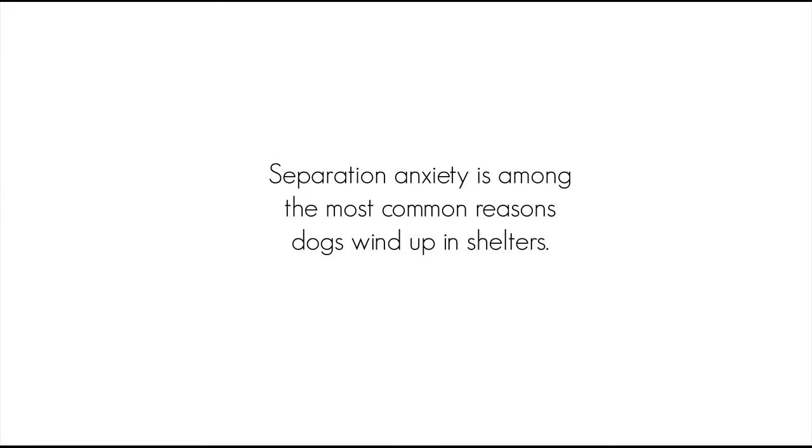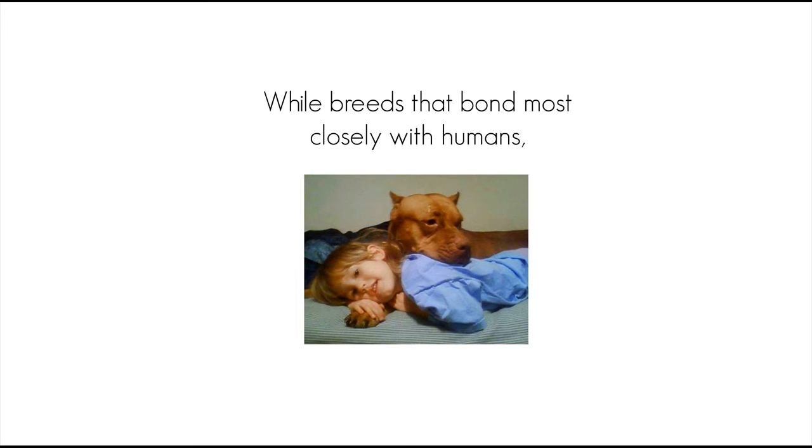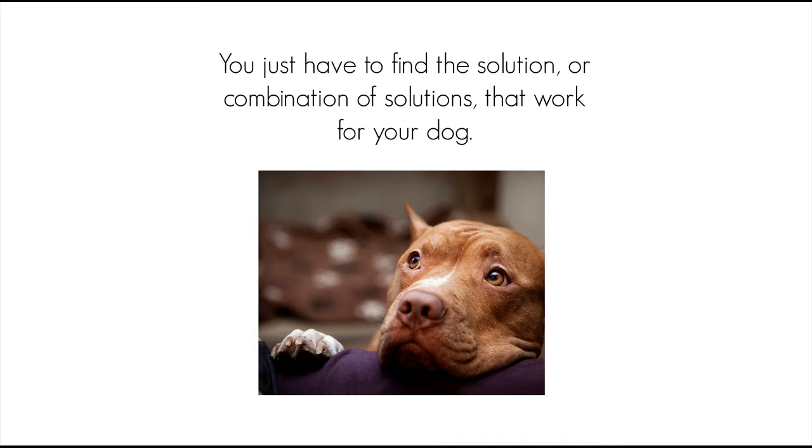Did you know that separation anxiety is among the most common reasons dogs wind up in shelters? Sad but true. But if your pit bull exhibits signs of separation anxiety, there's no reason for him to suffer such a cruelly ironic fate. While breeds that bond most closely with humans, such as the American pit bull terrier, may have a slightly higher predilection for developing separation anxiety, the good news is that nearly all of these cases are treatable. You just have to find the solution, or combination of solutions, that work for your dog.